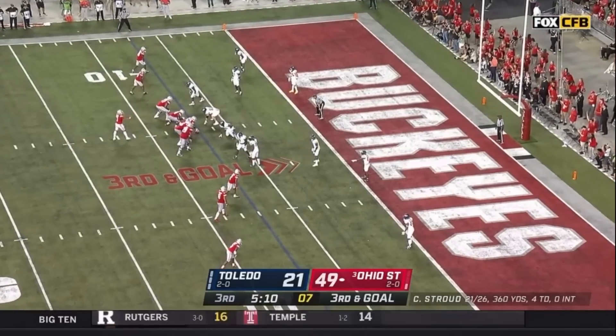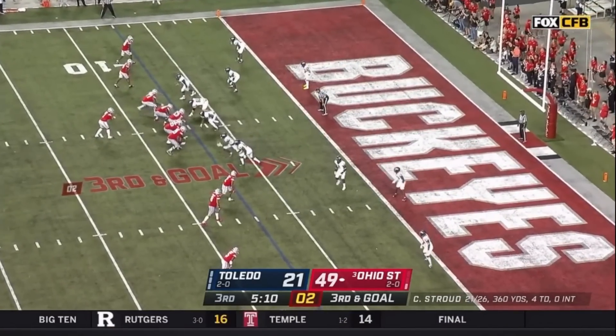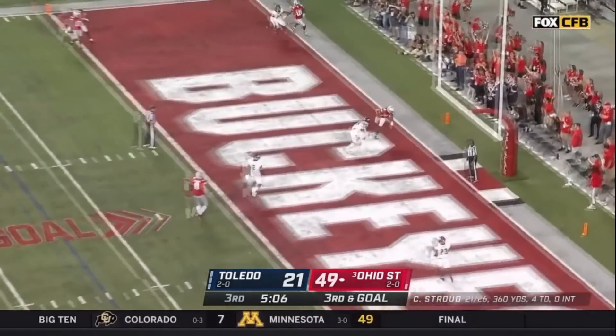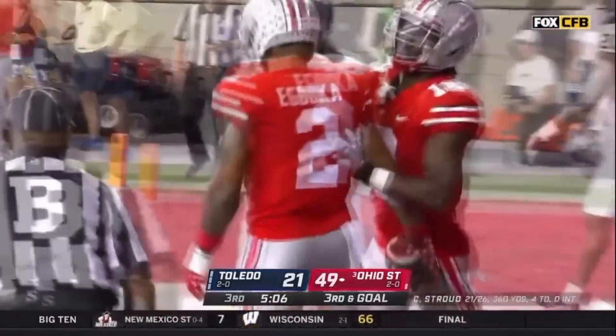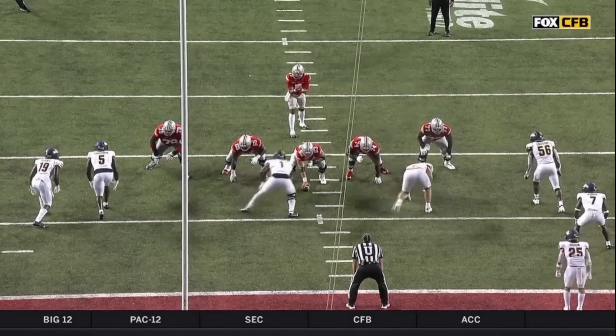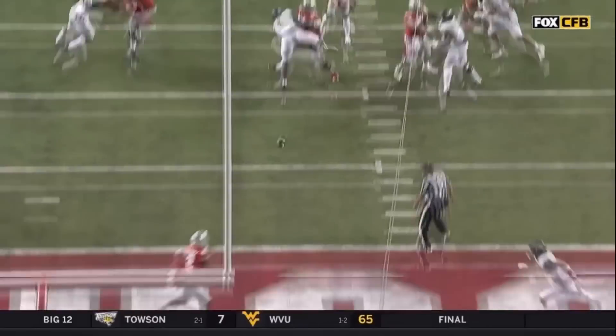Three down linemen but a couple more squeezing in for Toledo as if to possibly blitz. C.J. Stroud gets the football, back at the Toledo 15 to pass, fires middle of the end zone — caught for a touchdown to Emeka Ibuka. Seven-yard TD pass, C.J. Stroud to Emeka Ibuka, the fifth TD pass tonight for Stroud. Ohio State's lead is swollen to 55-21.